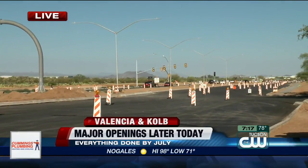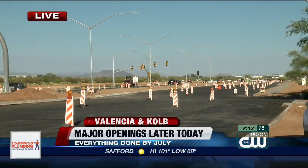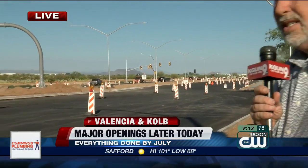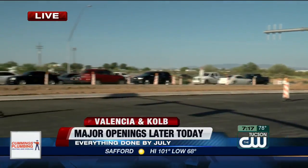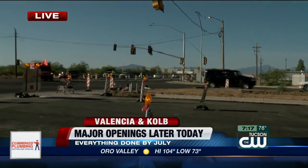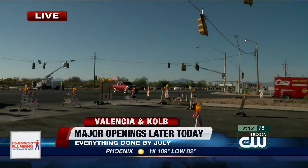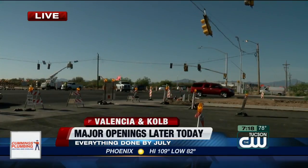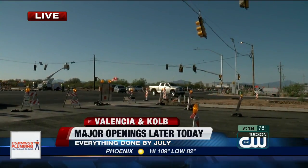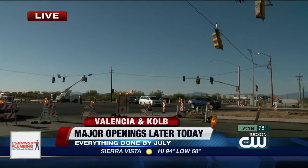Eastbound will have their brand-new lanes, and westbound will have their new westbound side. We can take the camera and shoot it over to the central portion of the intersection. I want to show you what the sheriff's office is doing here — they're directing traffic. And there's a cherry picker on top connecting one of the new traffic signals at Kolb and Valencia. Just east of that cherry picker will be the reopening of the new eastbound and westbound side of Valencia.